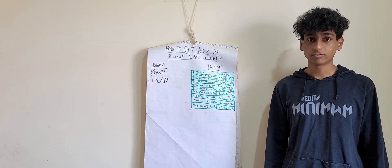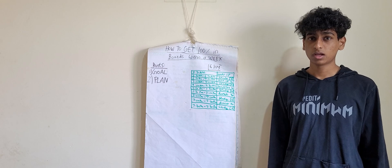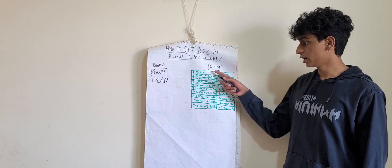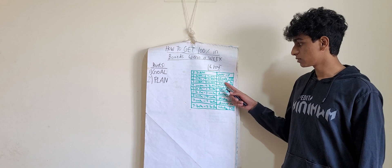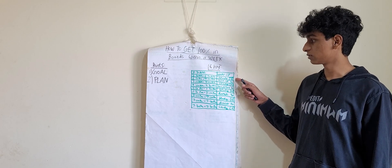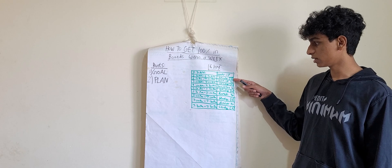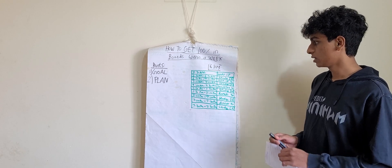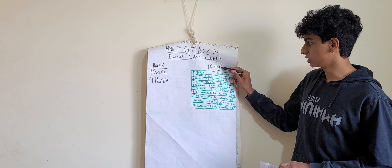Here's a timetable I've made for you — you can pause the video and look at it. In this timetable, here are the timings and here's what you should do. At the side, these numbers are the study hours. For example, over here study hours are 3, over here 2, and if you add all the study hours, you get up to 16 hours.